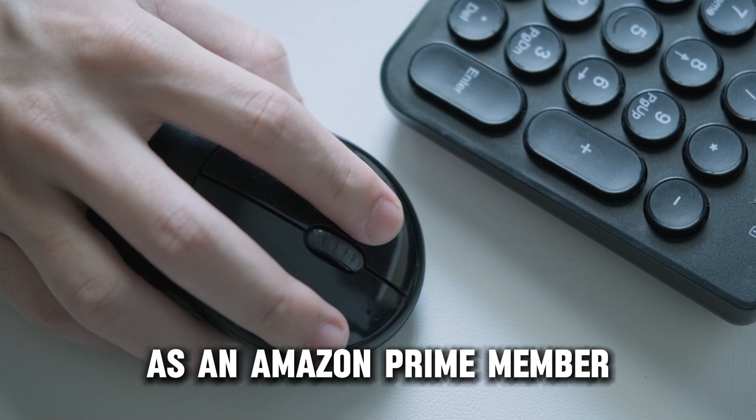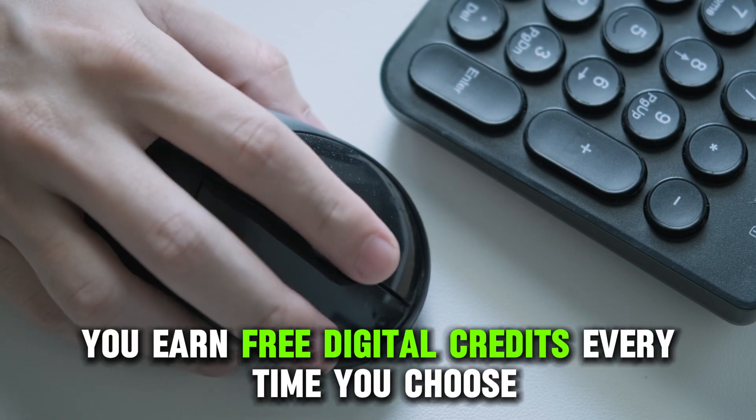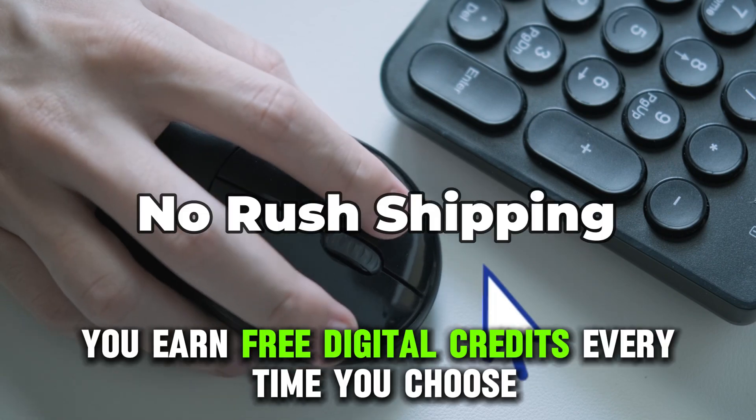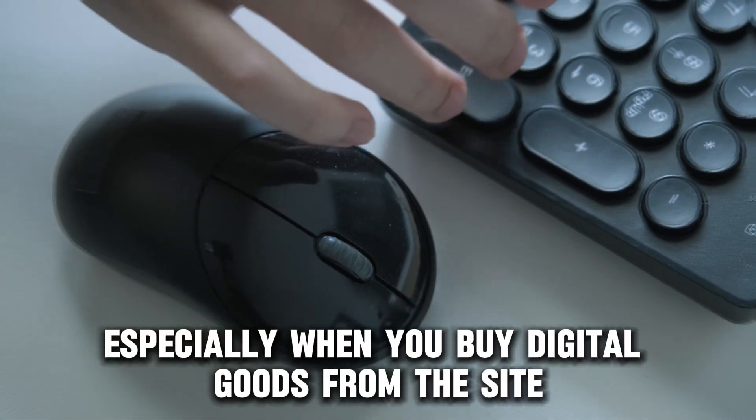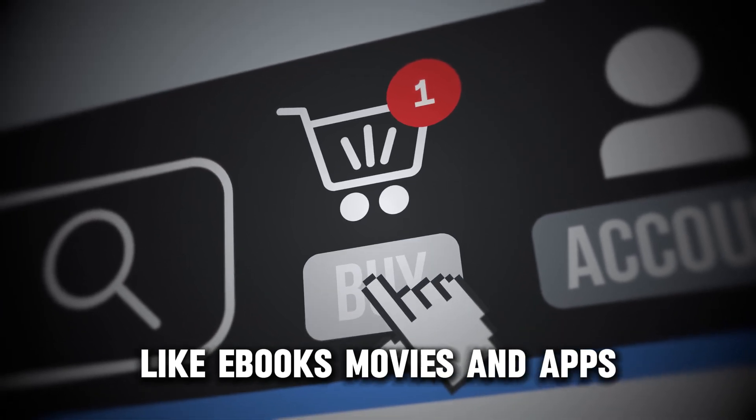As an Amazon Prime member, you earn free digital credits every time you choose no-rush shipping at checkout, especially when you buy digital goods from the site, like e-books, movies, and apps.